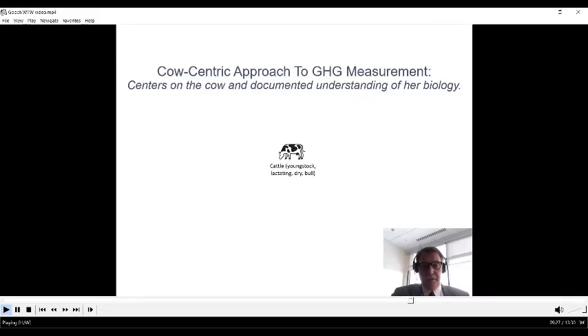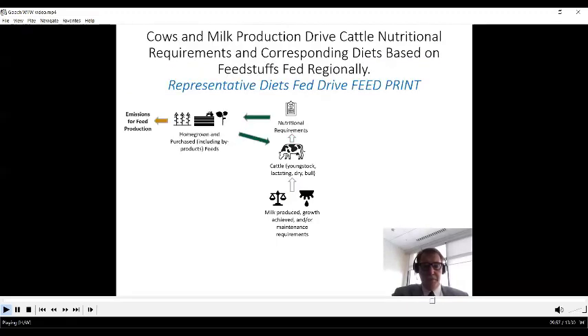We work with our cattle categories — young stock replacements, lactating cows, dry cows, and bulls — and build off core information about those. For example, knowing how much milk is made in a state from USDA data, knowing what feeds are generally available in that state or region, and knowing the nutritional requirements to generate that milk, we can generate diets. From those diets we can understand what feed needs to be grown or purchased to make the milk produced.